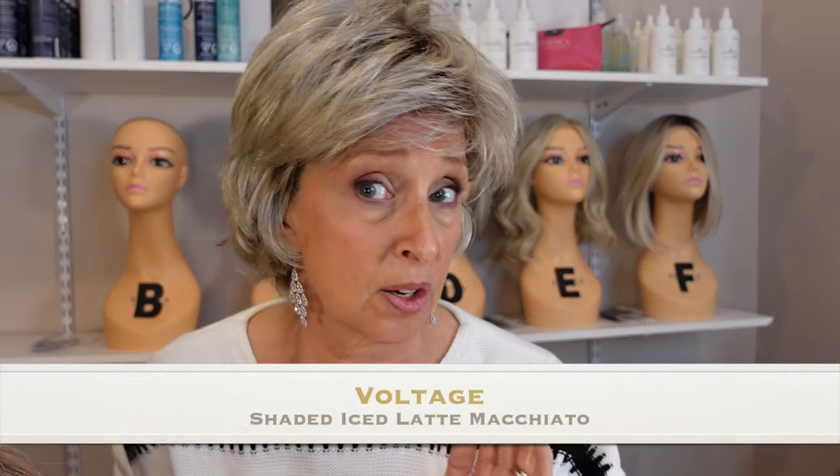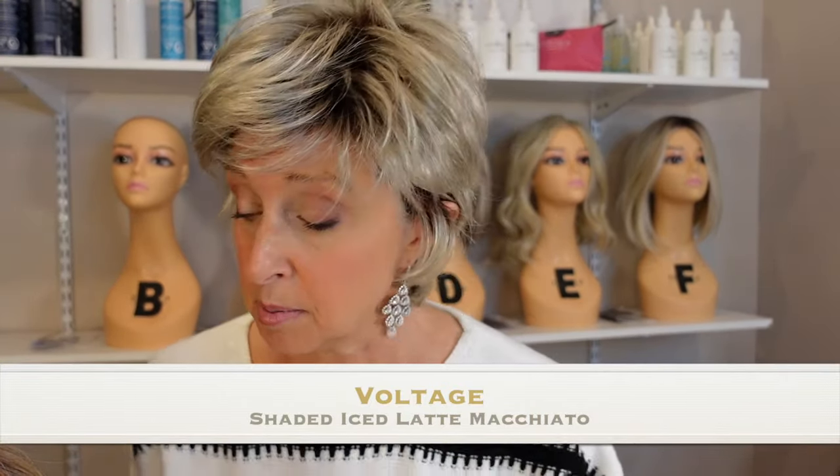So you got the Boudoir Glam look — now I'm putting on Voltage. Here you go, this is Voltage in the same color. I'm going to hold up the Boudoir Glam so you can see, and I'm going to spin in Voltage. You still have the dark roots here. I do think it's cooler and lighter — a little bit.